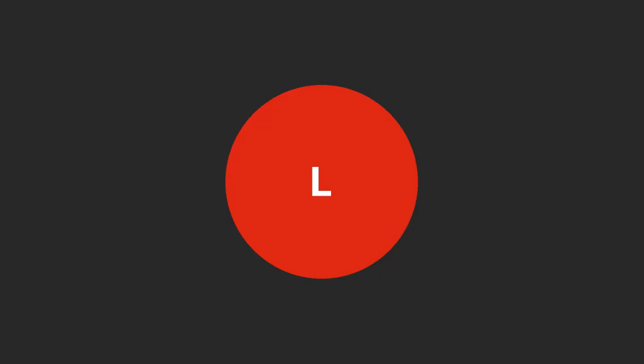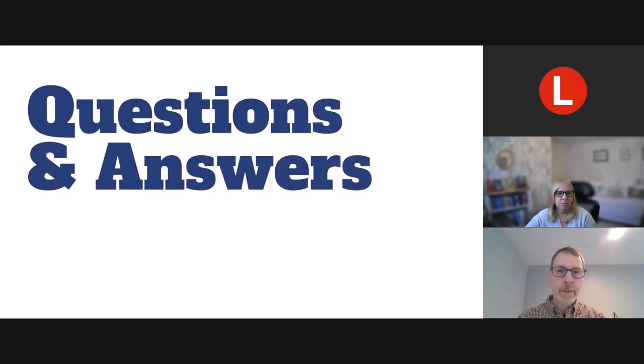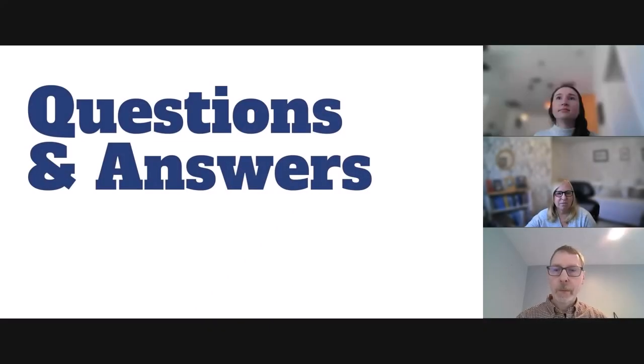Thank you so much, Lindsay. Go ahead and get ready for questions and answers. We have a few minutes to answer your questions — please type them in the Q&A chat. You're able to ask questions anonymously by toggling to the bottom of the Q&A tab. This presentation is being recorded and will be available on the NOAA Central Library YouTube channel later today.